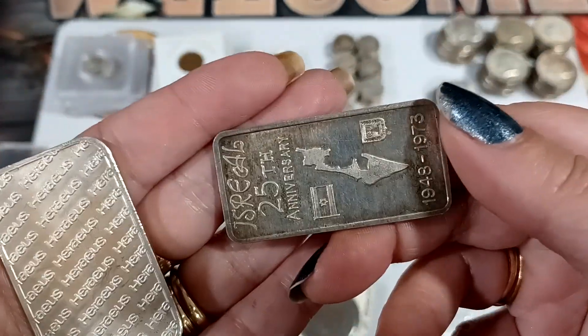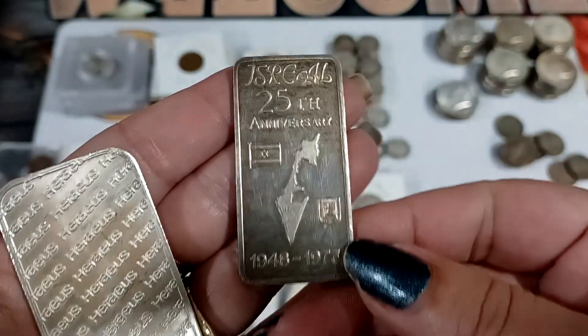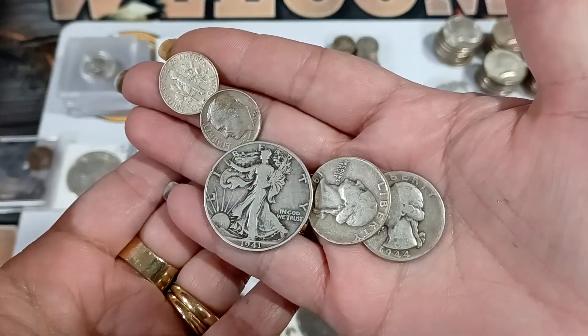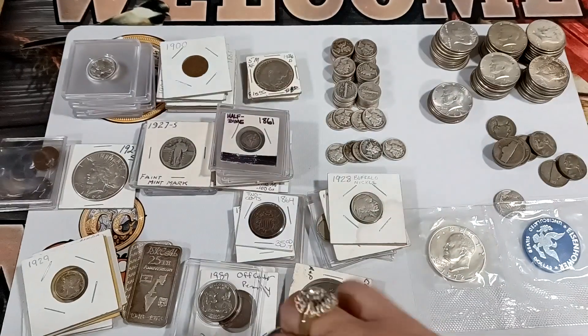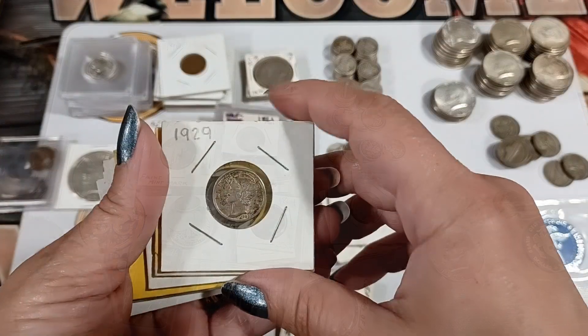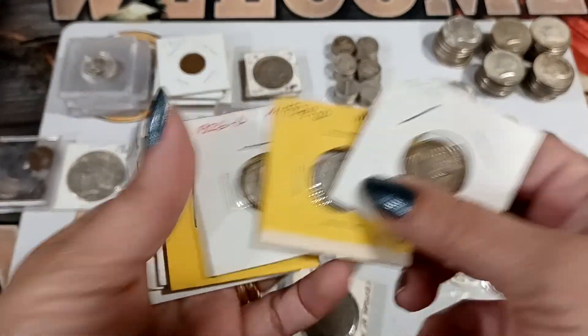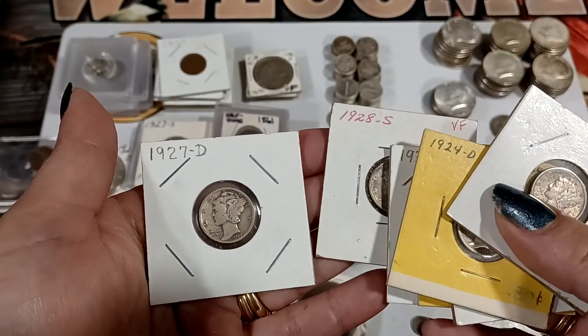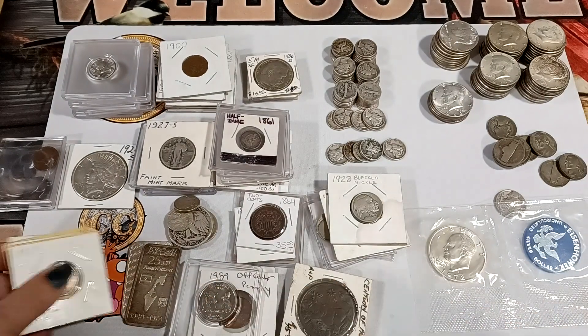And some Harieus bars — this one's kind of cool, it's vintage, just like me. So we got a vintage bar. The rest of this stuff is just run-of-the-mill 90% silver that goes in the bowl. Then we got some run-of-the-mill Mercury dimes — these ones are probably all bowl material.